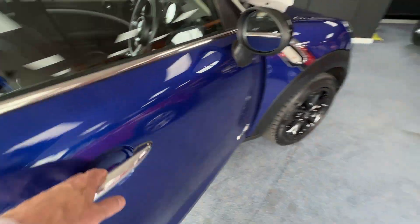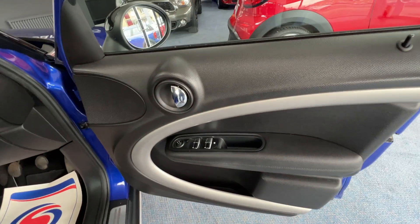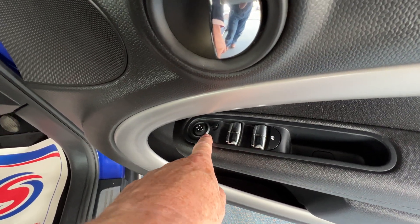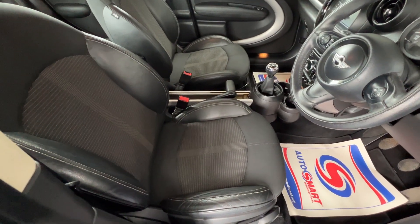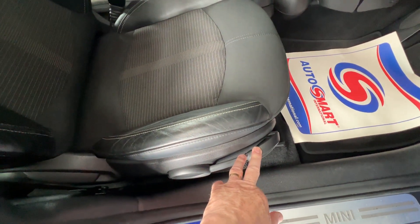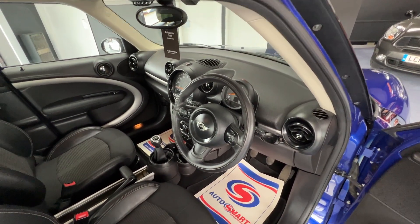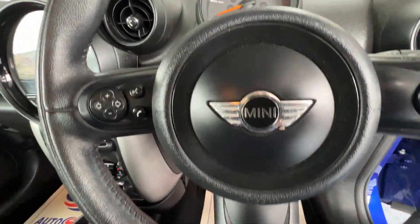Popping the driver's door open to check out the door card. Looking at the driver's armrest we can see there's front and rear electric windows, a toggle switch for the electric door mirrors. Panning over to the interior, we've got sport seats trimmed in half leather upholstery and the driver's seat is height adjustable utilising that lever there. We've also got a sumptuous leather three-spoke multifunction steering wheel.